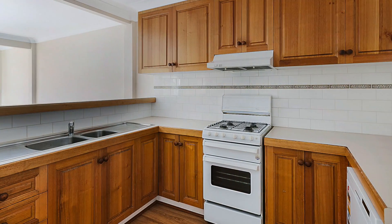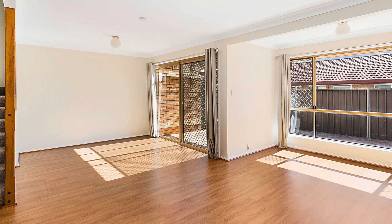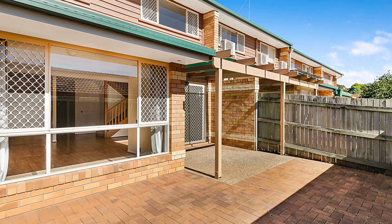A gorgeous timber kitchen with gas stove and dishwasher overlooks the massive open-plan lounge and dining, which flows through to a beautiful private courtyard and patio.